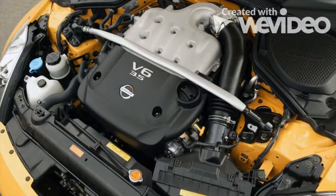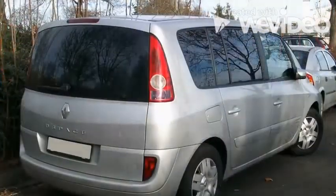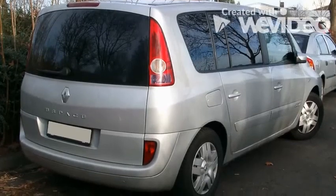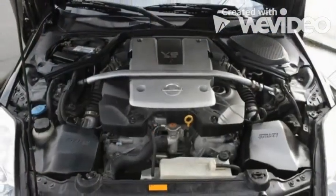However, not many people know that this engine was also used in a vehicle on totally the opposite side of the spectrum. Renault produced very few of those performance people carriers with the 350Z's engine, which was slightly detuned to 245 horsepower.